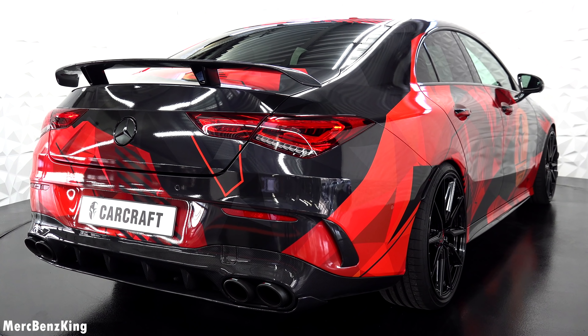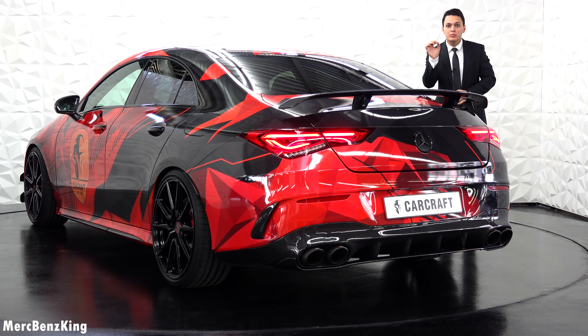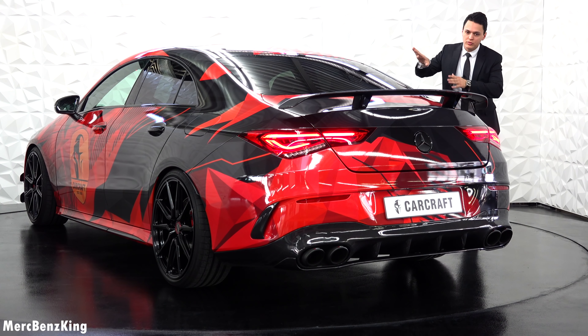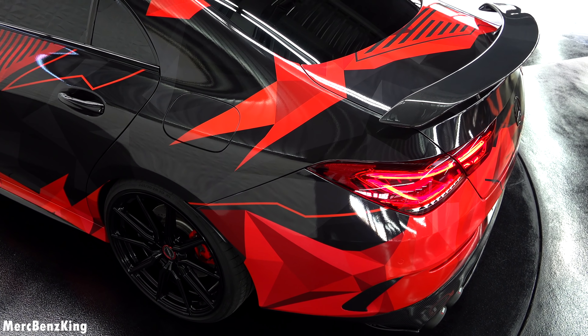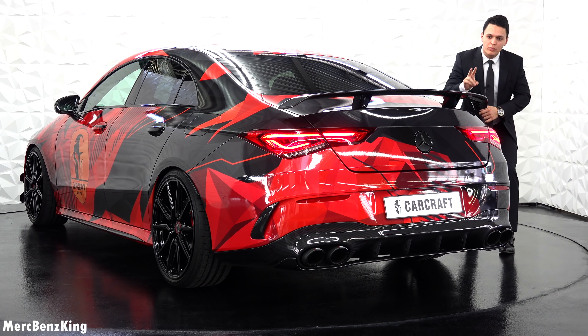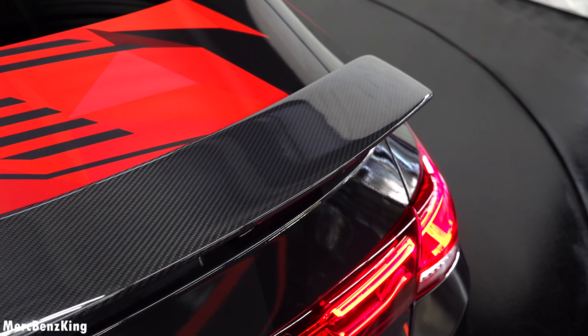Let's move over to the rear, where you can really notice why the CLA has won the beauty prize of Mercedes design. It is just a beautiful coupe line, especially with this AMG ring. And it has a nice AMG aerodynamics package — it used to be black, but now it is fully glossy carbon fiber.